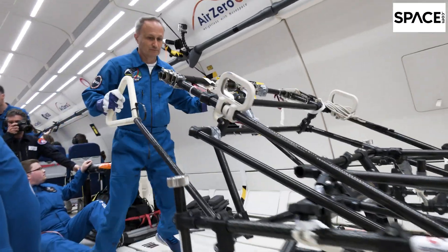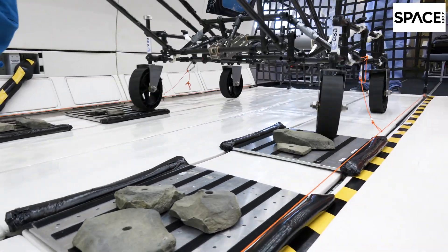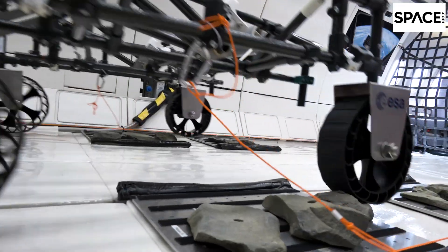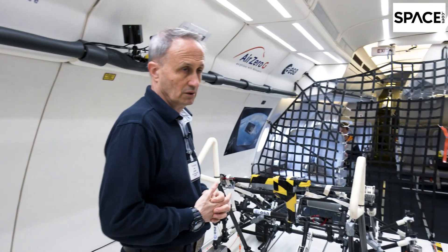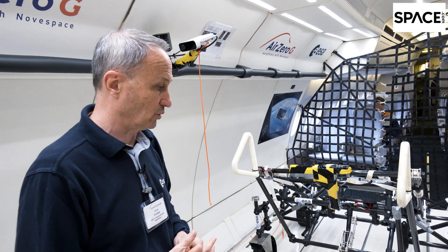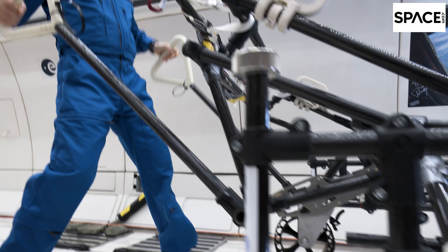But the most interesting piece of equipment on board is a vehicle developed by a team of researchers from the European Astronaut Center in Cologne, Germany. It's called LISA — Lunar Equipment Support Assembly — and it's essentially a lunar wheelbarrow that may one day help astronauts on the Moon transport equipment or injured crew members. The team created a little obstacle course inside the plane to test three versions of LISA during the parabolic flights.